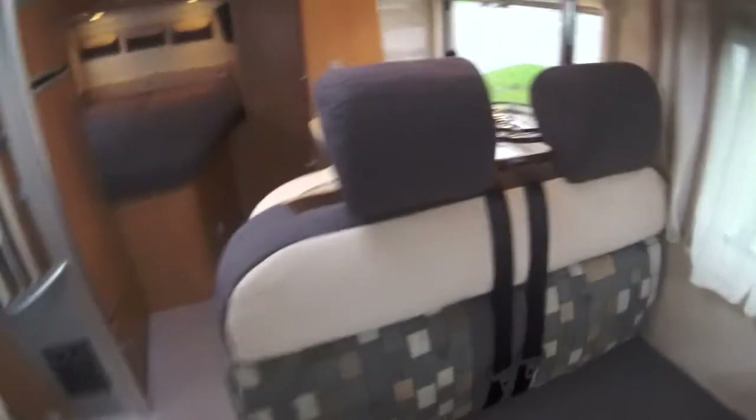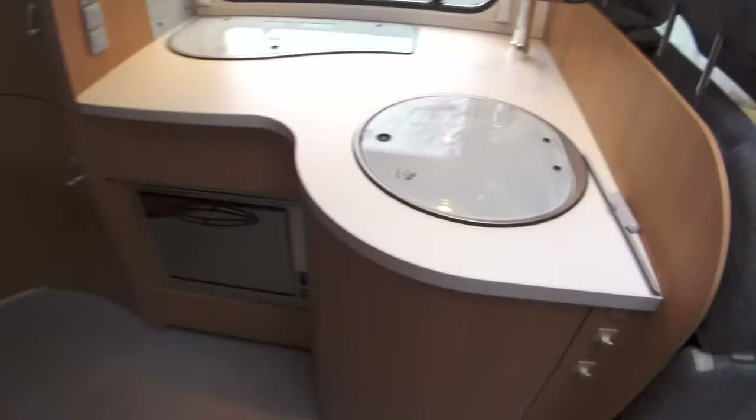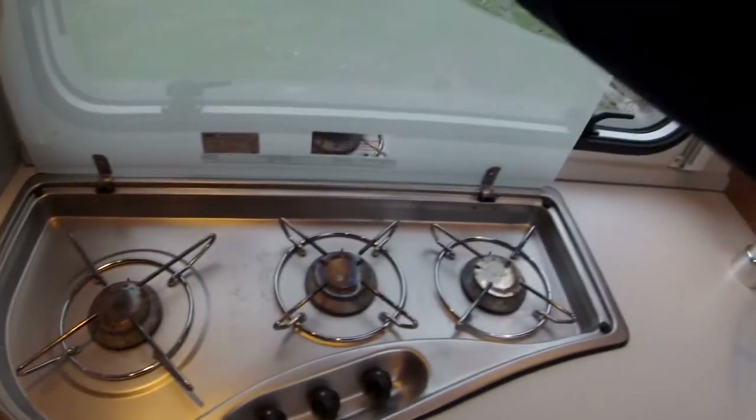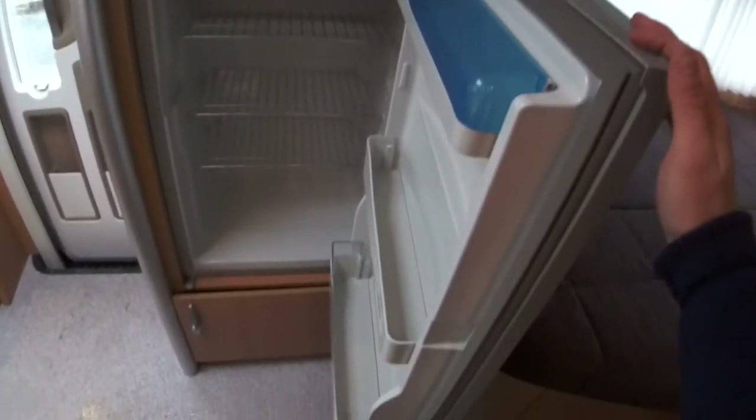Coming to the middle of the van, you can see the kitchen, which comes complete with oven and grill. Towards the top you've got the hob with a three-ring burner — very good utilisation of all the space throughout. Opposite, you can see the Dometic large fridge freezer, a very good size, catering for long trips away or even day trips to the beach.